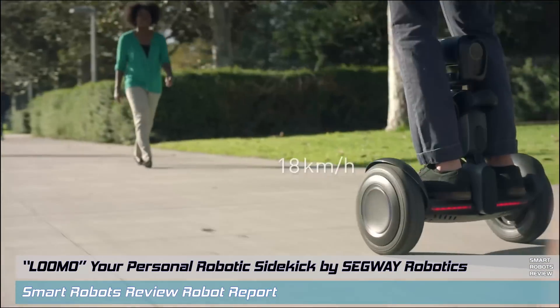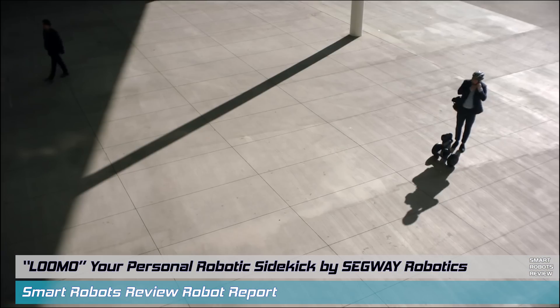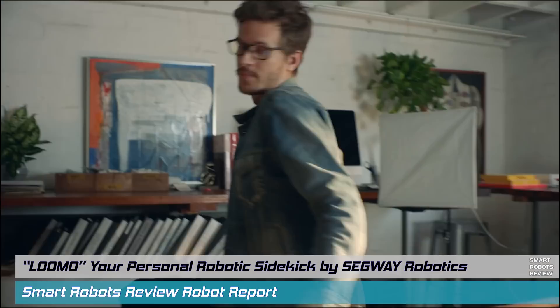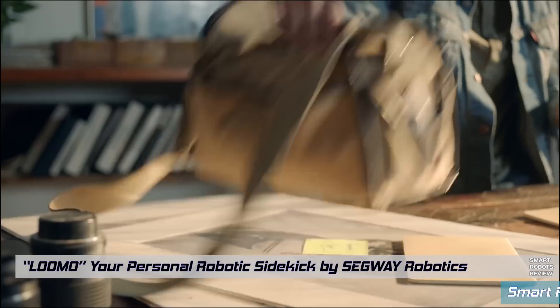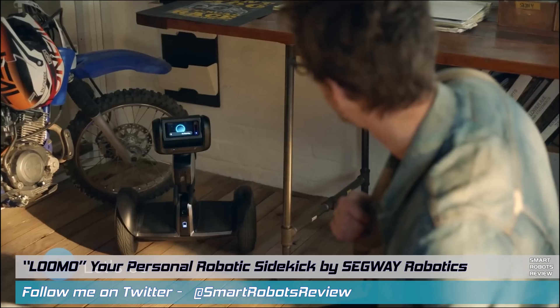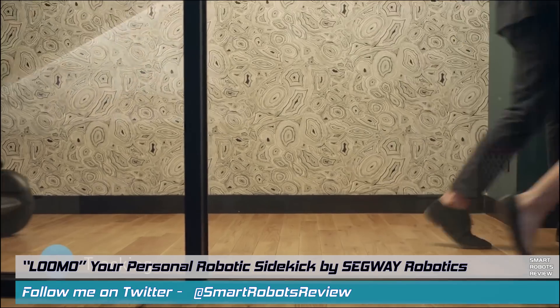Hey everyone, welcome back to Smart Robots Review, the show that reviews robotics and other fantastic tech from around the world and out of this world. I'm your host Elias and it's great to have you here as always. Today we're reporting on Lumo, a cool robot from Segway, coming to you real soon.